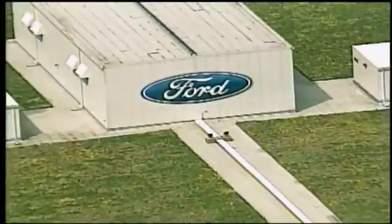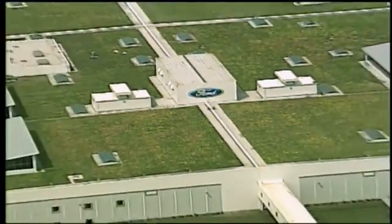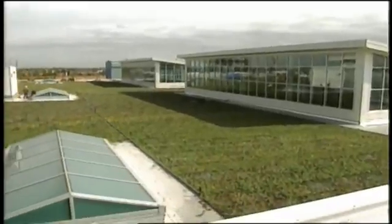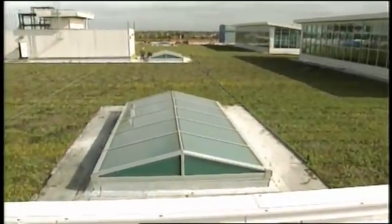Why can't a factory be environmentally friendly? It can. Ford proved it at the Ford Rouge plant in Dearborn. The centerpiece of this environmental and manufacturing symbiosis is the living roof.